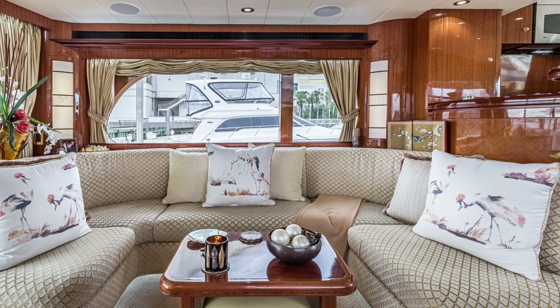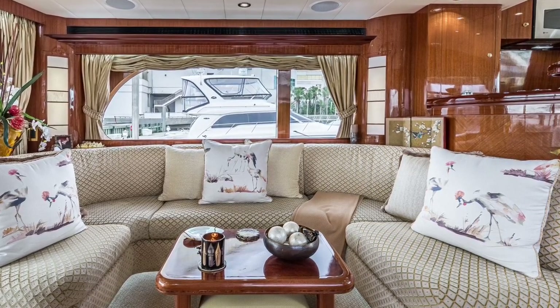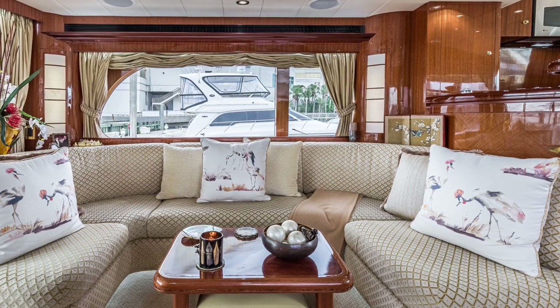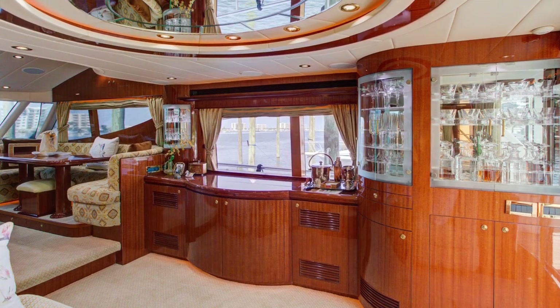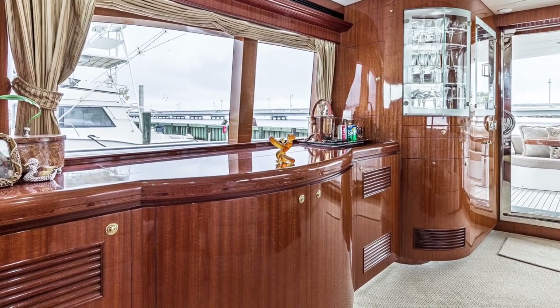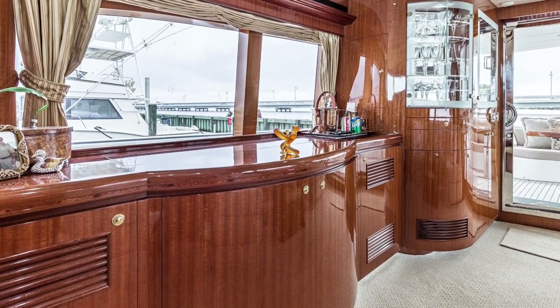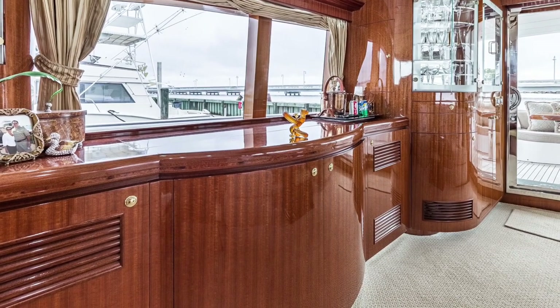The port side U-shaped sofa is yet another great gathering and conversation area. Adjacent is the custom bar and entertainment area with a built-in ice maker, retractable television, and all of the china and glassware have custom fitted shelving with grooves and slots so nothing gets displaced while underway.